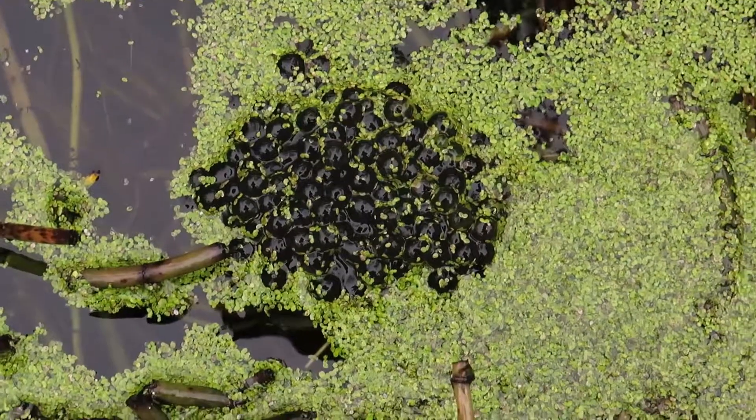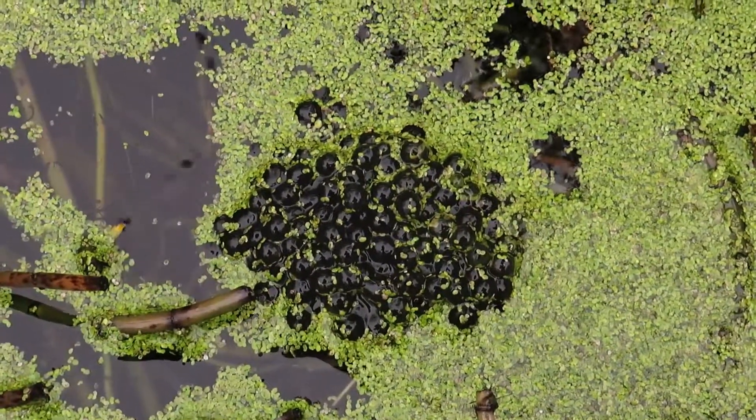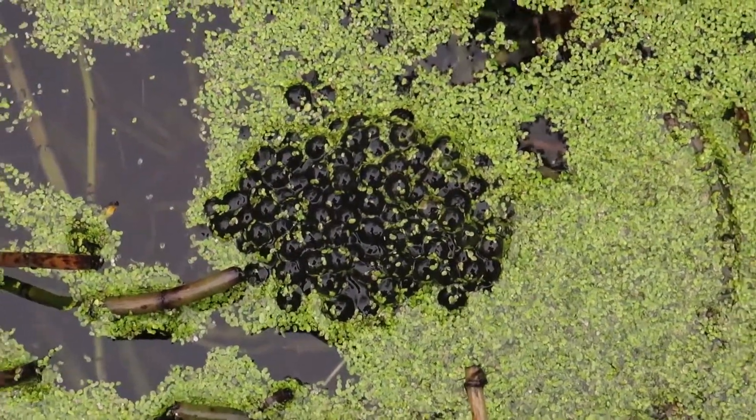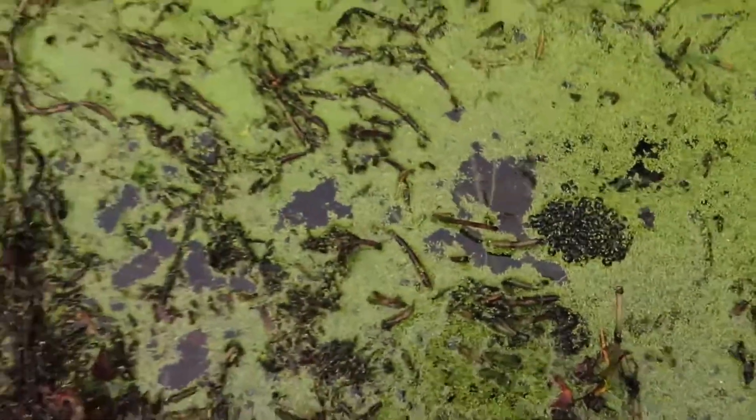The snow hasn't even entirely melted up on the hills — there's still a lot of snow around — and there's a few heaps of snow here, but it is raining.